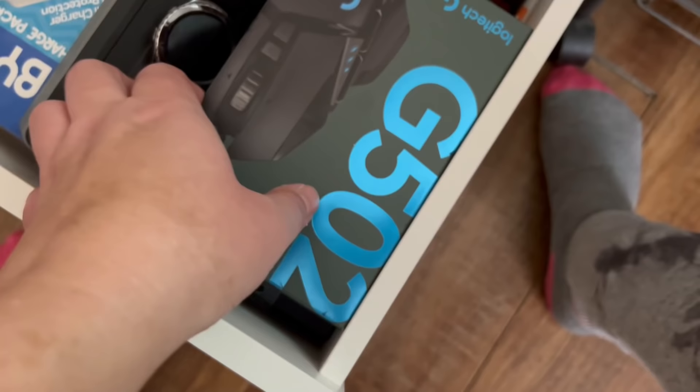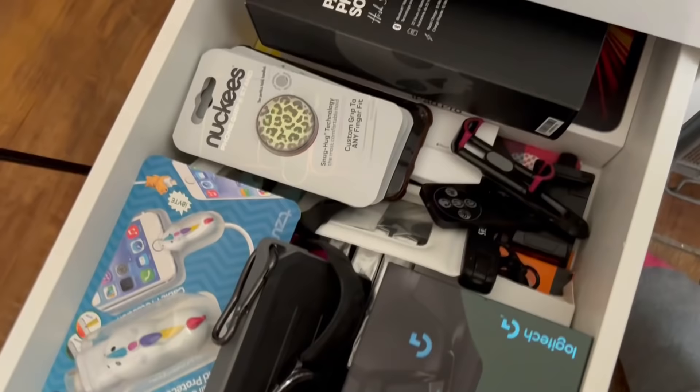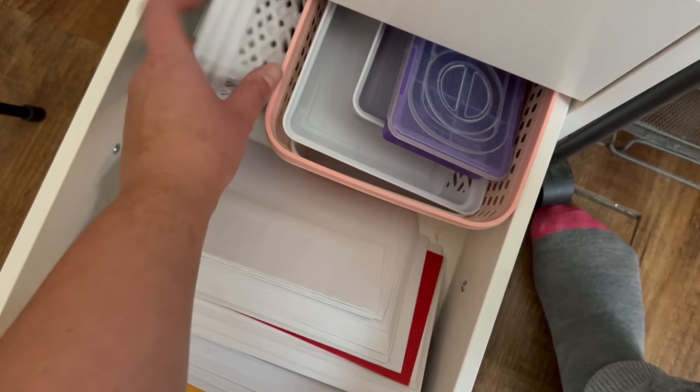In the next drawer I have packaging from different electronic devices — a battery pack, accessories for my phone. I like to keep all of the boxes for my tech accessories in there. And then this bottom drawer just has some extra little bins from Dollar Tree that I can use to organize with, as well as some envelopes.